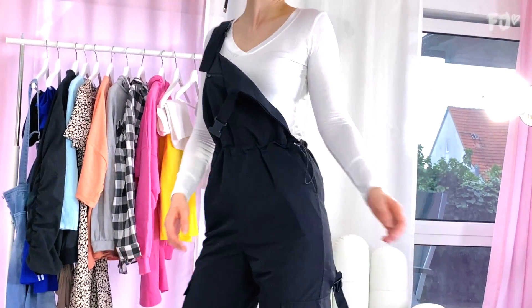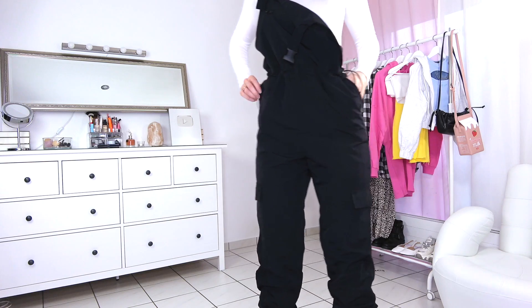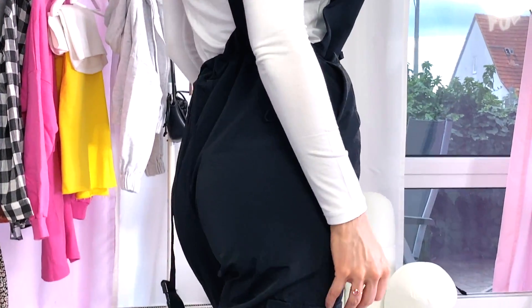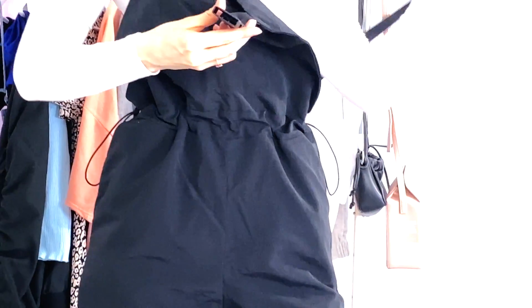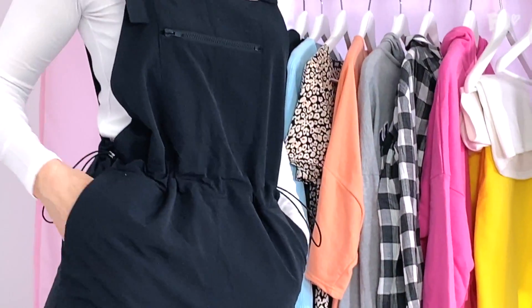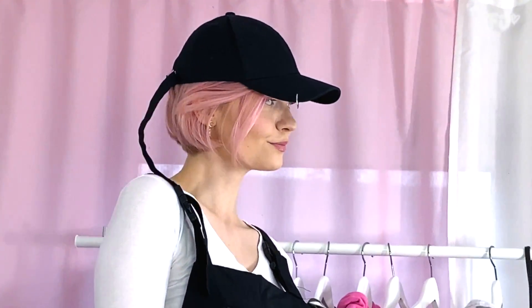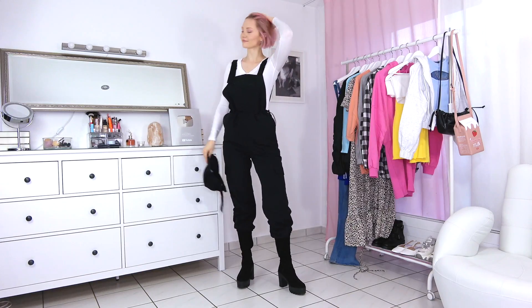This black suspender pants is edgy but chic at the same time. I paired this outfit with some old boots that I got a while ago. The cap is from YesStyle as well. I combined it with a white long sleeve shirt, but you can also go with short sleeves or even without any shirt underneath.